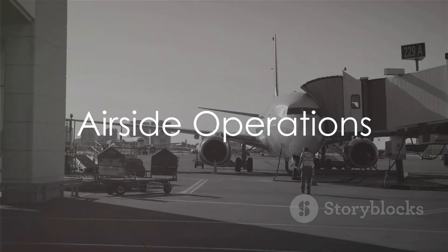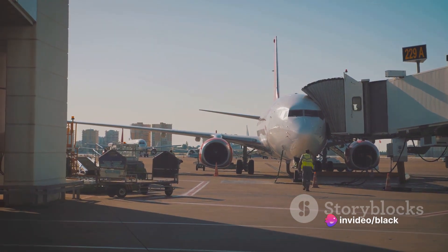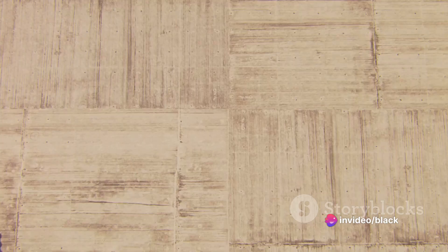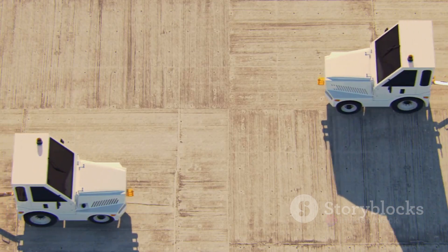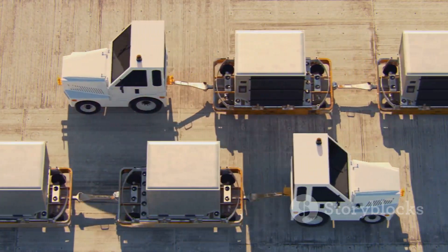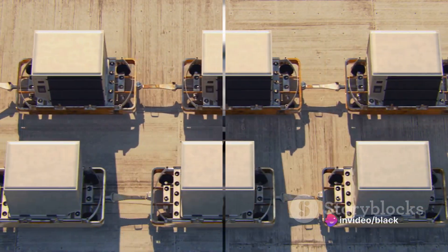Next up, Airside Operations. This department ensures the safe and efficient flow of aircraft traffic on runways, taxiways, and aircraft parking areas. They are the backstage coordinators, working closely with air traffic control and ground handling services to minimize delays and maximize operational efficiency.